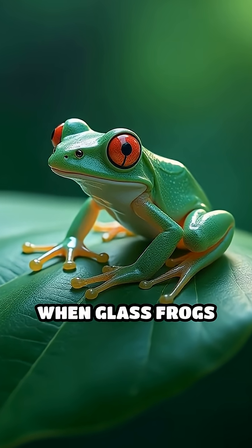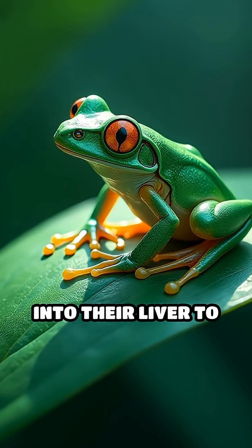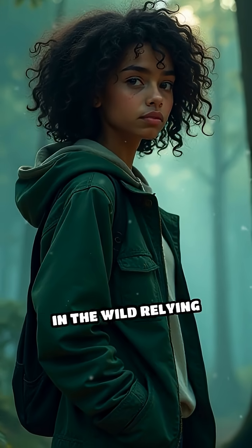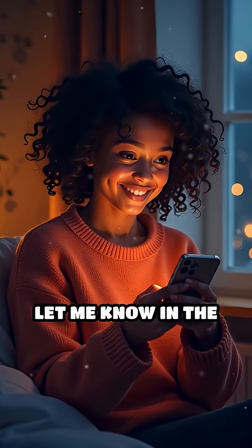Here's the wildest part. When glass frogs sleep, they shuffle their red blood cells into their liver to become even more transparent. Can you imagine being able to hide just by turning see-through? Could you survive in the wild relying only on camouflage like that? Let me know in the comments.